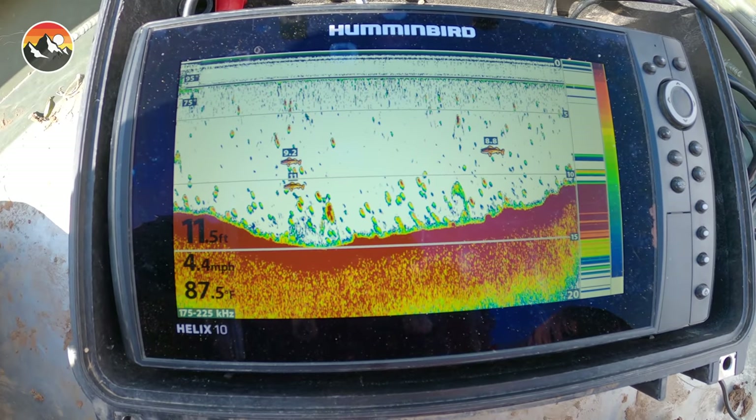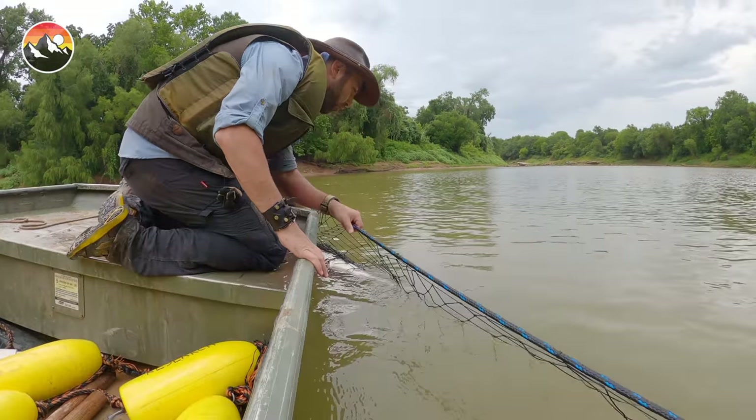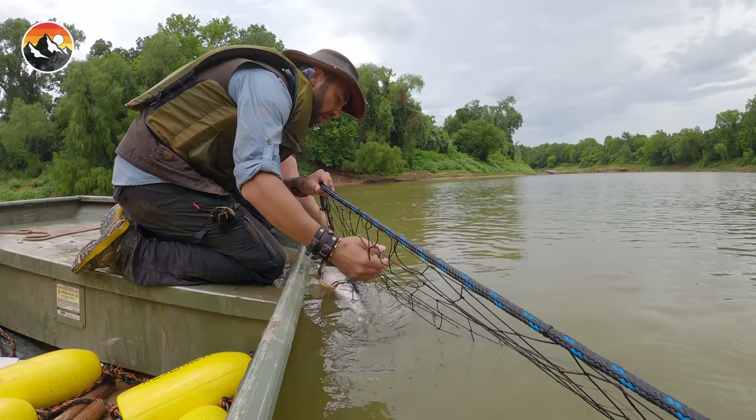We've caught something really, really cool here. I'm going to give that to you. It is a hybrid gar between an alligator gar and a long-nose gar. Wow, look at this.